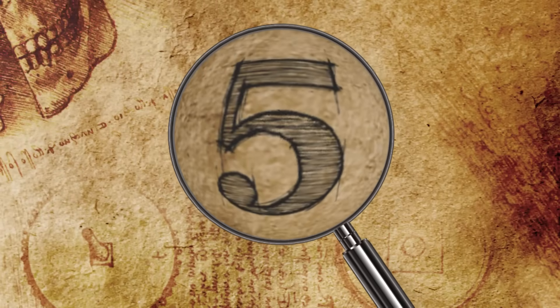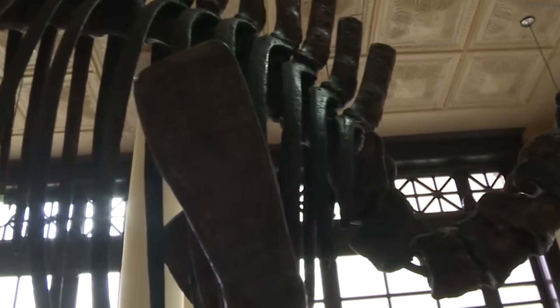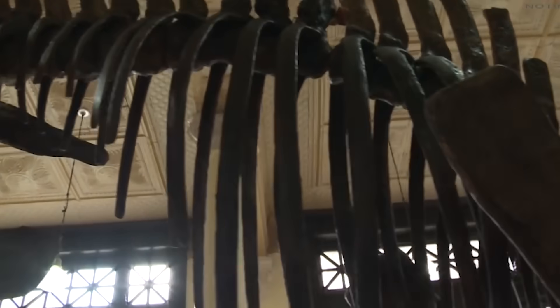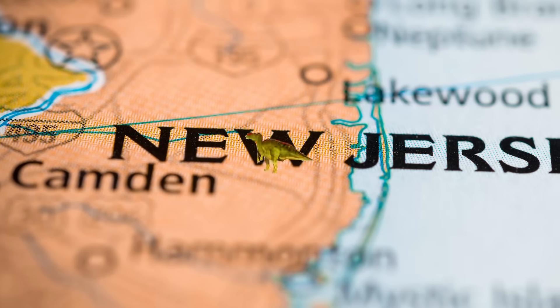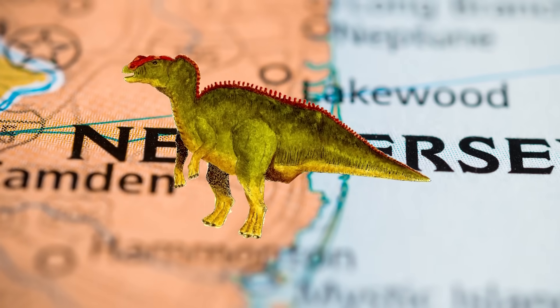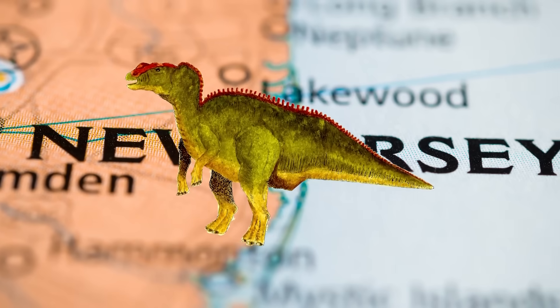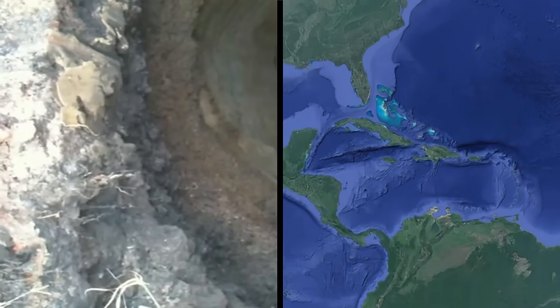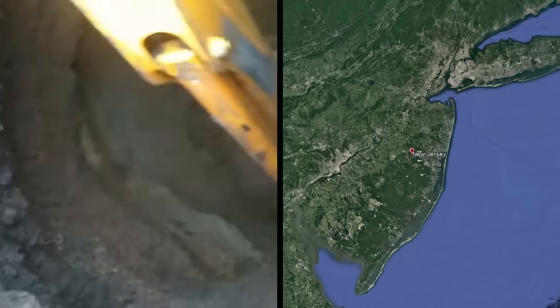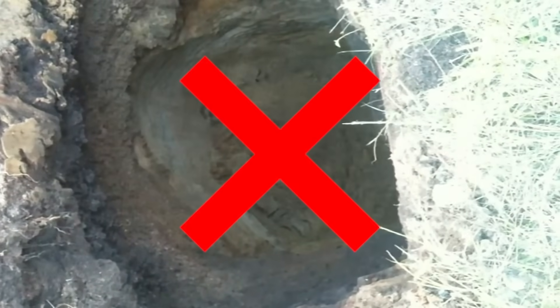Number 5: Hadrosaurus. This monster fossil is impressive, but somewhat controversial. You may not associate somewhere like New Jersey with dinosaurs, but the strange truth is the state has its own dino, the Hadrosaurus, which reportedly means 'bulky lizard.' Its bones were discovered by accident when a pit was being dug in New Jersey in 1838. However, for some reason they weren't excavated for another 20 years.